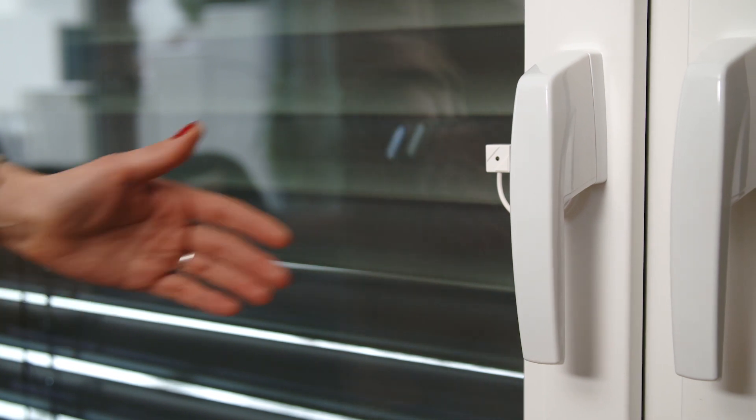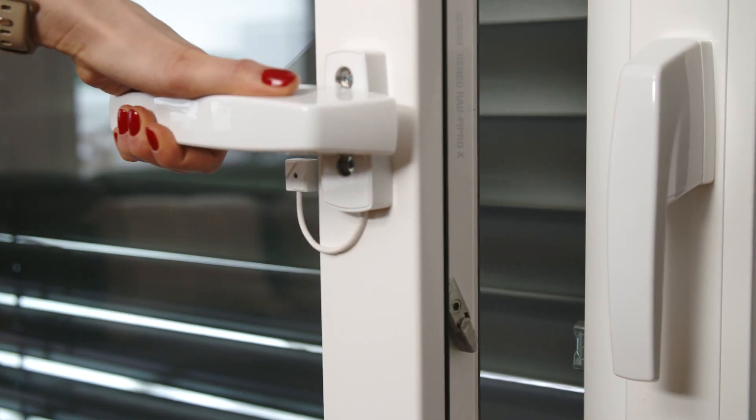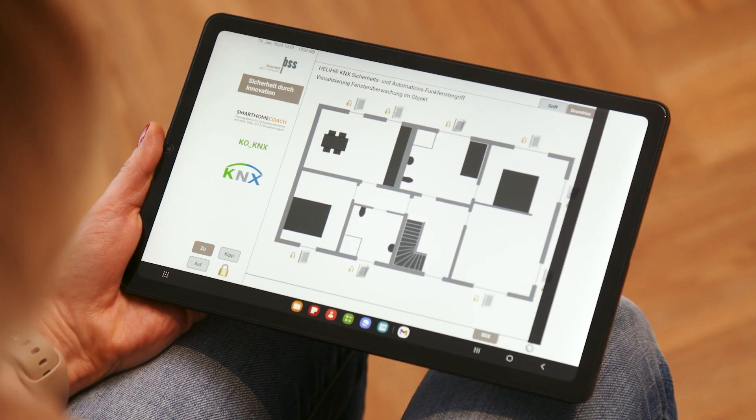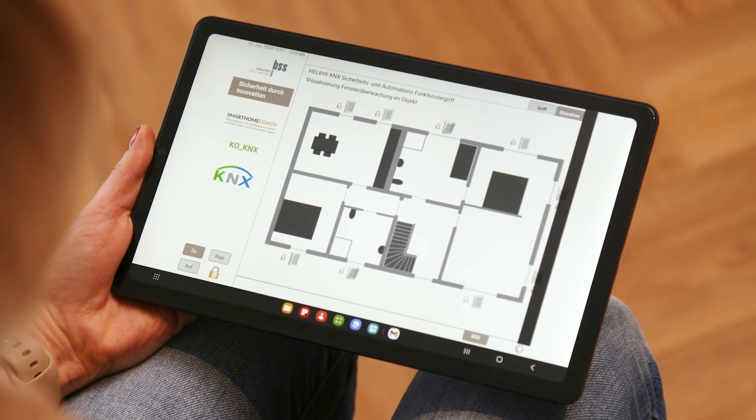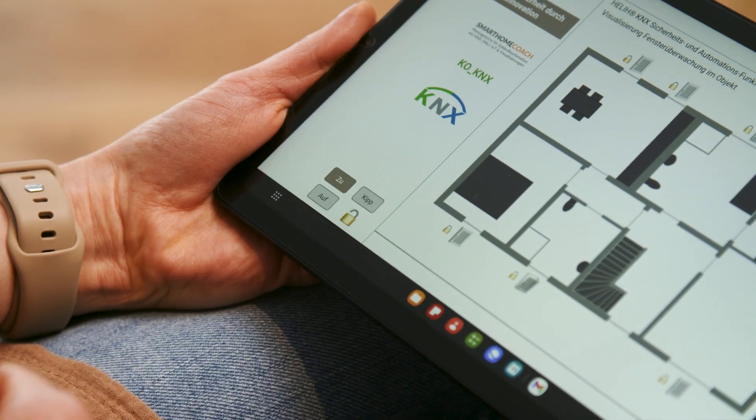The Heli has a timeless and universally applicable design and can be operated like a conventional window handle. It combines comprehensive status monitoring of the window and window handle with the option of electromechanical locking of the window handle.